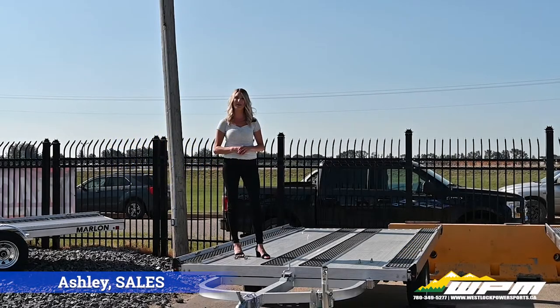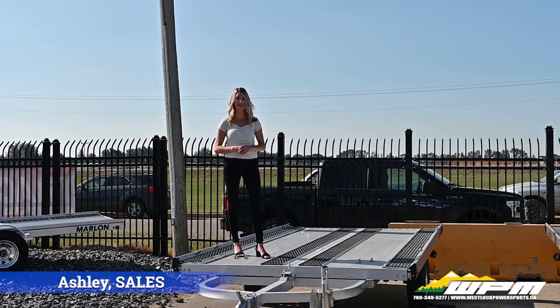Hi guys, Ashley here at WPM in Westlock for our What's New Wednesday. Today I want to talk about trailers. A lot of you have questions after purchasing your new side-by-side, ATV, Sea-Doo or boat. Let's check them out.